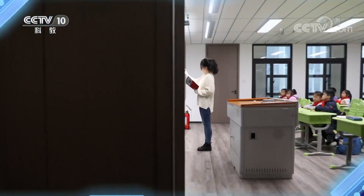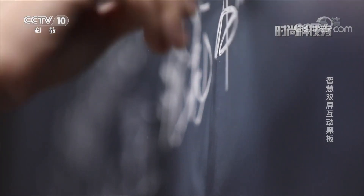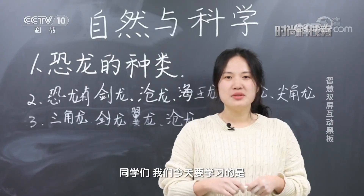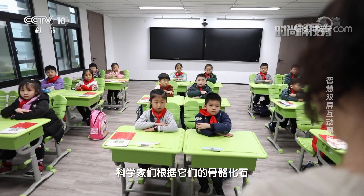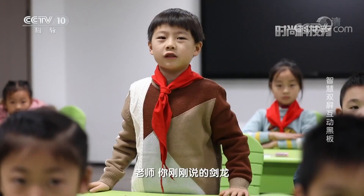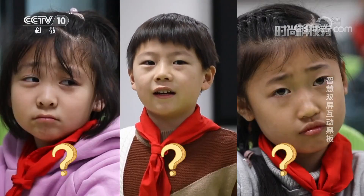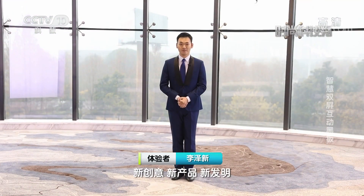接下来请收看时尚新科技——智慧双屏互动黑板。同学们，我们今天要学习的是恐龙的种类，科学家们根据它们的骨骼化石把它们分为了两类。展示科技新创意、新产品、新发明，这里是时尚科技秀，我是李泽鑫。剑龙到底长什么样呢？课堂上老师的文字描述得再详细，你是不是依旧困惑呢？